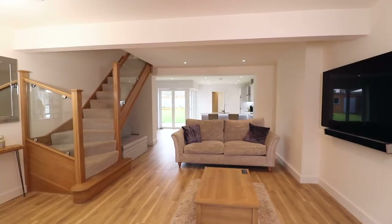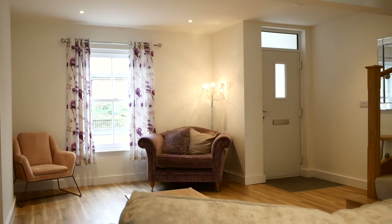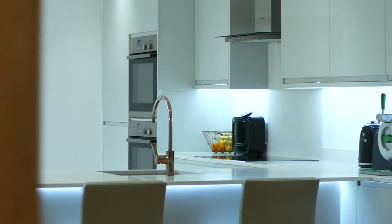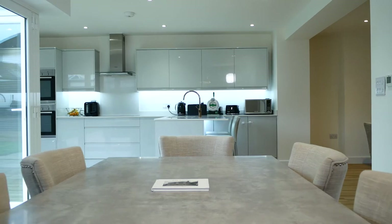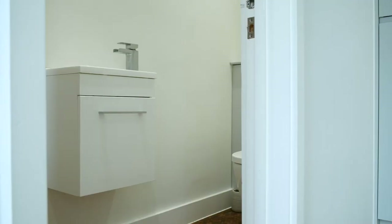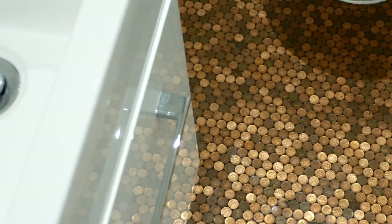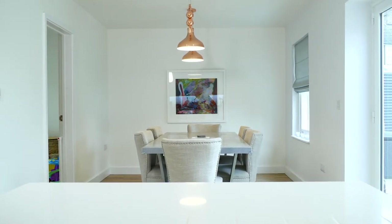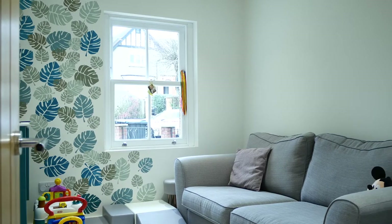The floor plan to this stunning home includes an open plan flowing ground floor, with a bright spacious lounge, high gloss kitchen with built-in appliances and breakfast bar, a downstairs toilet with a creative penny resin floor, a dining area with bi-folding doors to the garden, and a separate multi-purpose reception room that could be used as an office or second lounge.